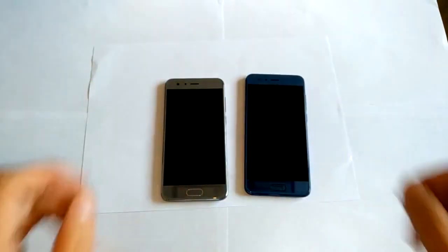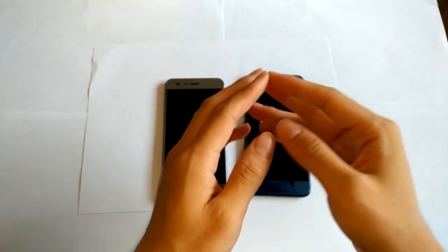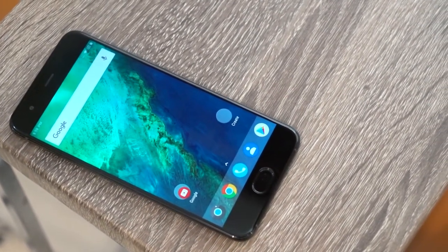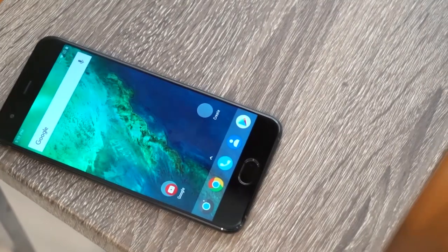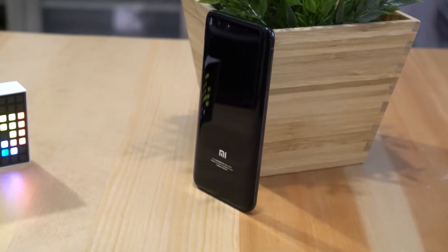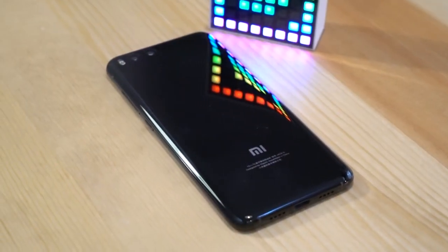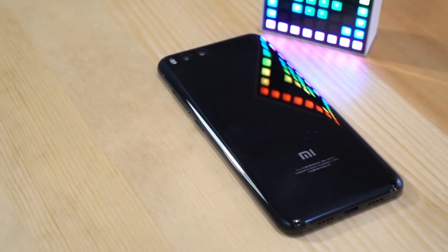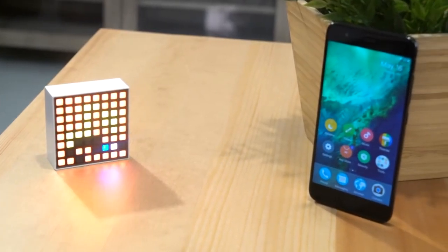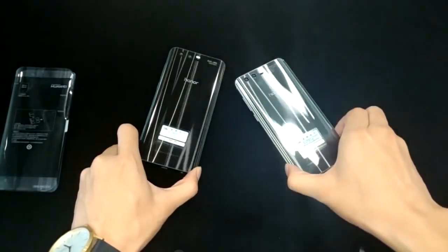If you are already fans of either Xiaomi or Huawei, the choice will be rather simple, as both phones provide very similar specifications. Xiaomi Mi 6 is the best choice if you prefer a smartphone with different build materials, the highest capacity battery, a quality screen, regular MIUI updates, connectivity with other Xiaomi smart home products, and lower prices.